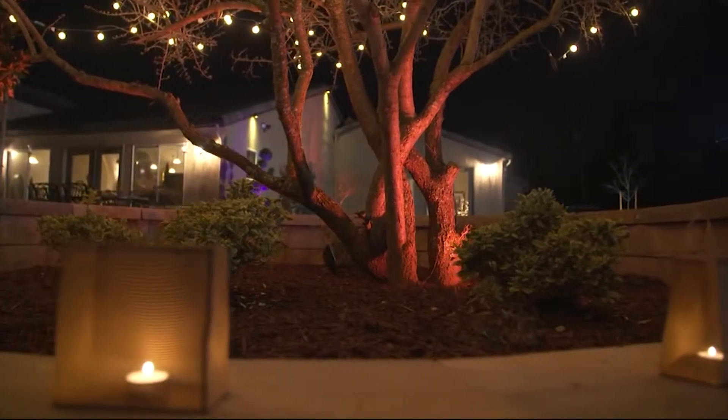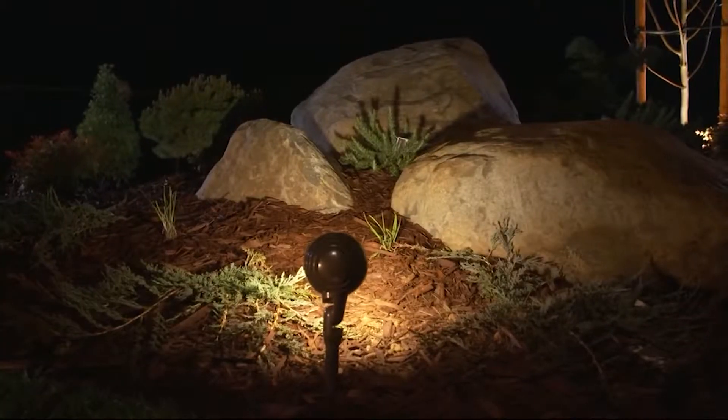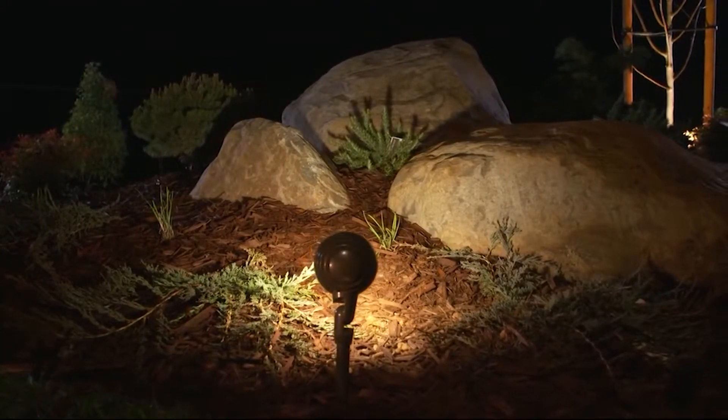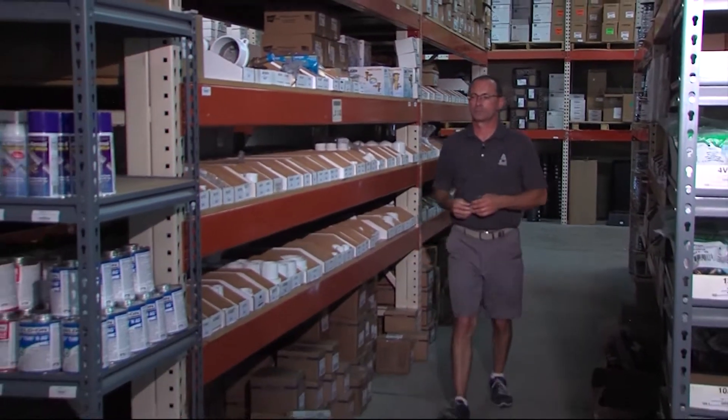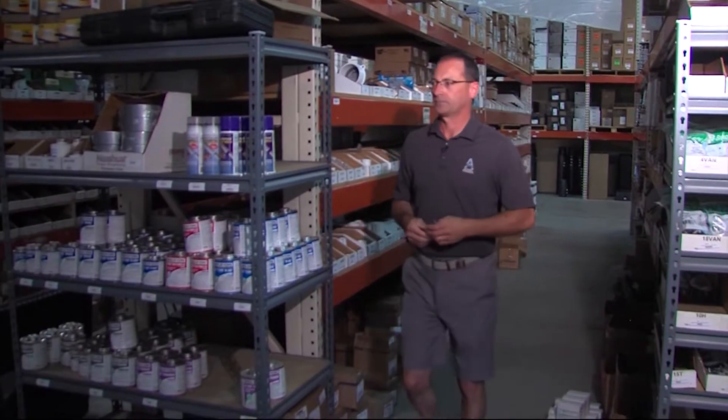Uplighting the front facade of the house, just the structure, brings out the architectural features. Uplighting specimen trees are also used in landscape beds to highlight low-growing color. Dale Carey with Atlantic Irrigation says these outdoor lights do way more than add curb appeal.